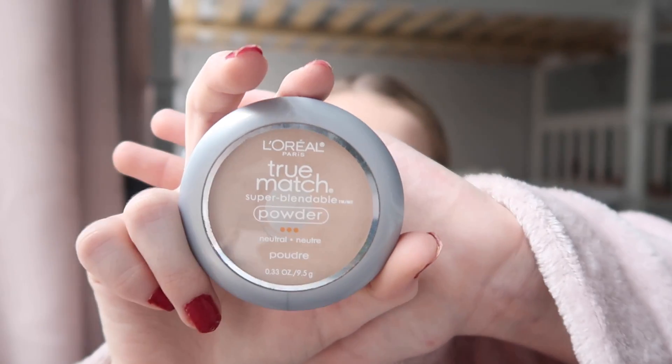Now it's time for powder because I'm done with my concealer. I also use the L'Oreal True Match powder.